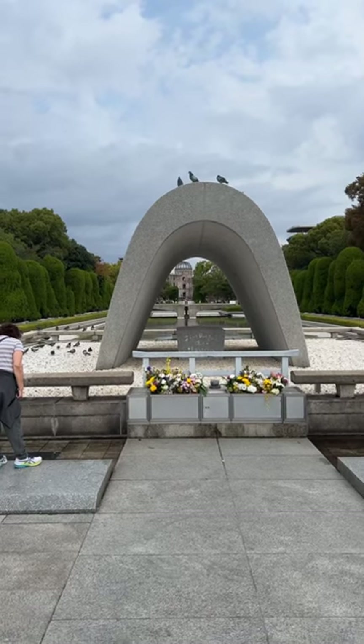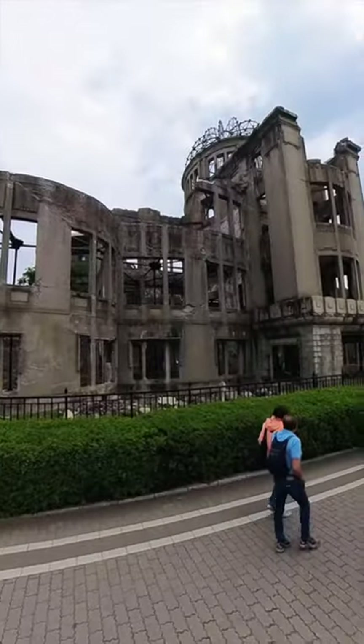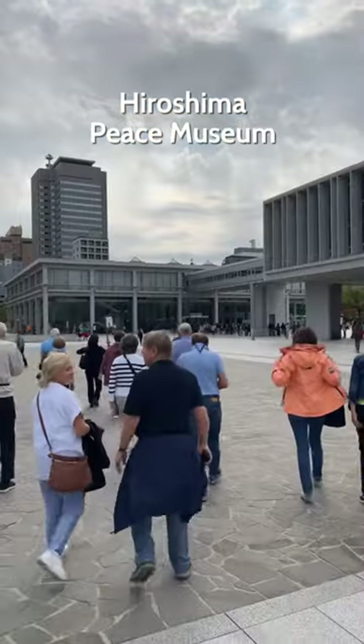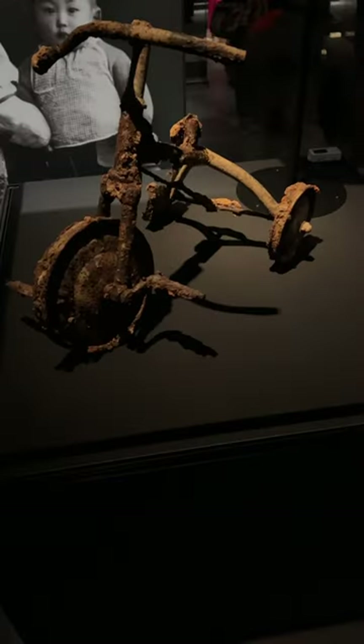Over 140,000 people died in Hiroshima, 90% of buildings were destroyed, and this is one that remained in part. It's now in an area called the Peace Park, filled with over 60 memorials. There's also a museum that shows and tells the stories of people that died or were injured, and all about atomic bombs.